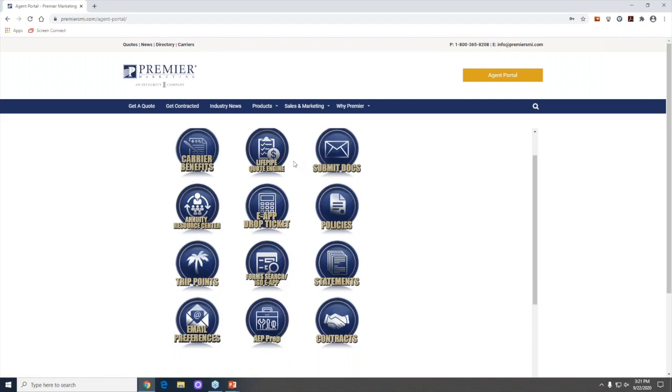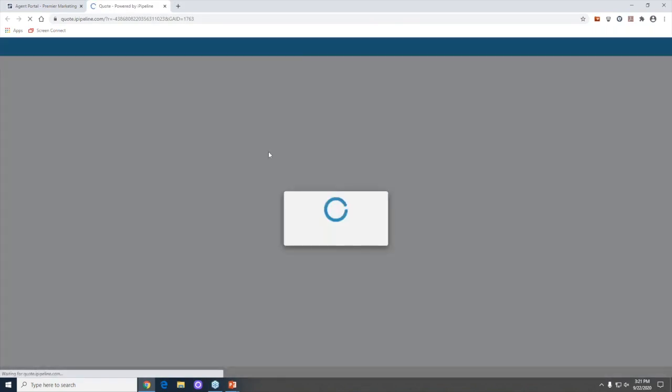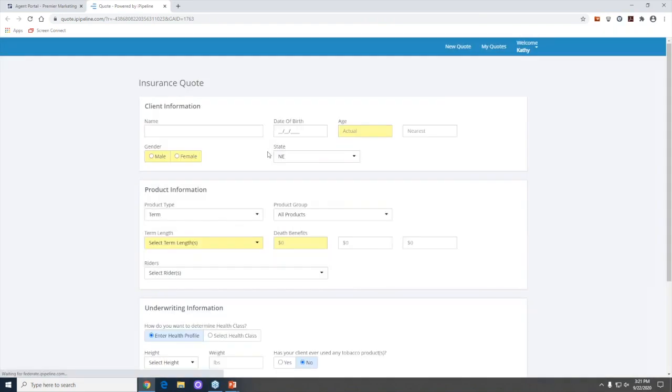Once you're set up, you'll see the same dashboard I'm seeing here, with what I call information areas — buttons you can go into to help with your life production and business. The first place I'm going to take you is called Life Pipe, our quote engine. This is exactly where we go to run term quotes, the majority of GUL quotes, and other information you typically call us for.